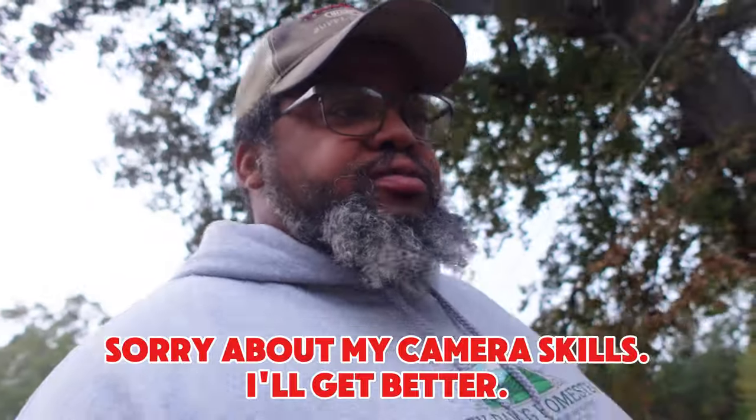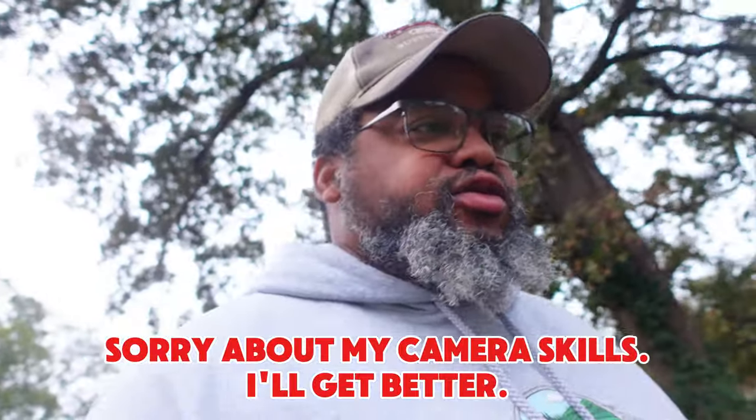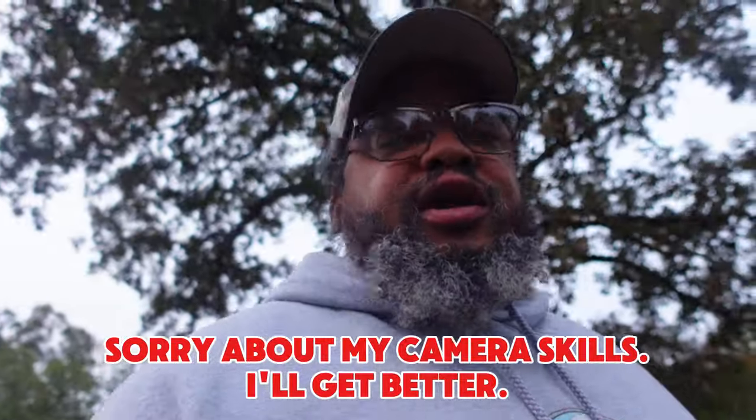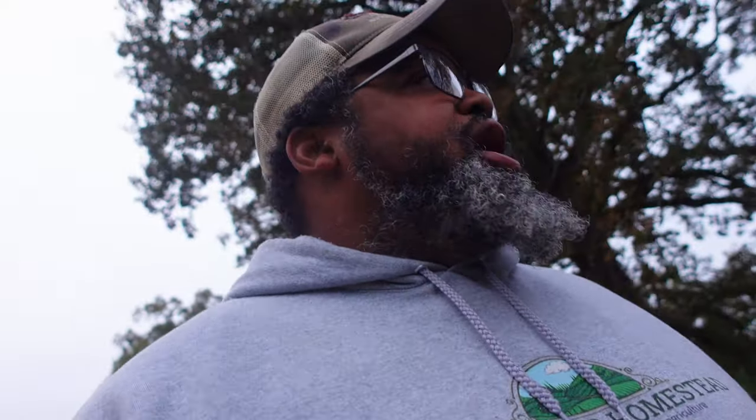Good morning everybody, welcome back to the channel! I figured this morning I'd take you on my little morning routine and show y'all kind of what I do. First thing I do is check on my animals, but before I do that, let me show you something.